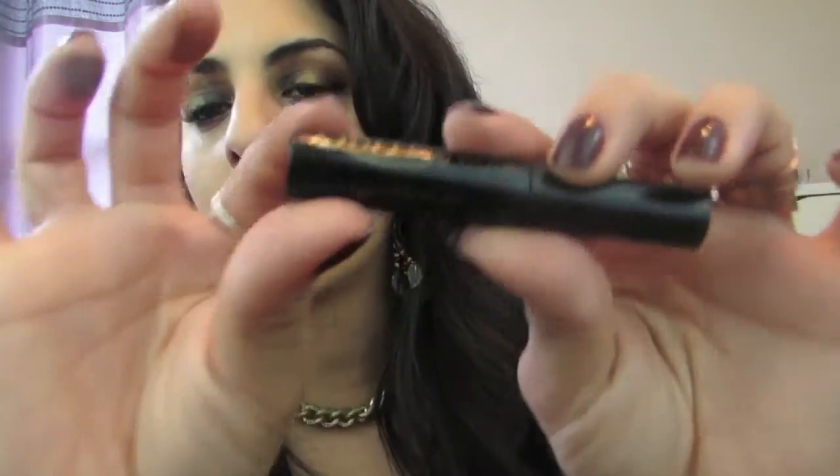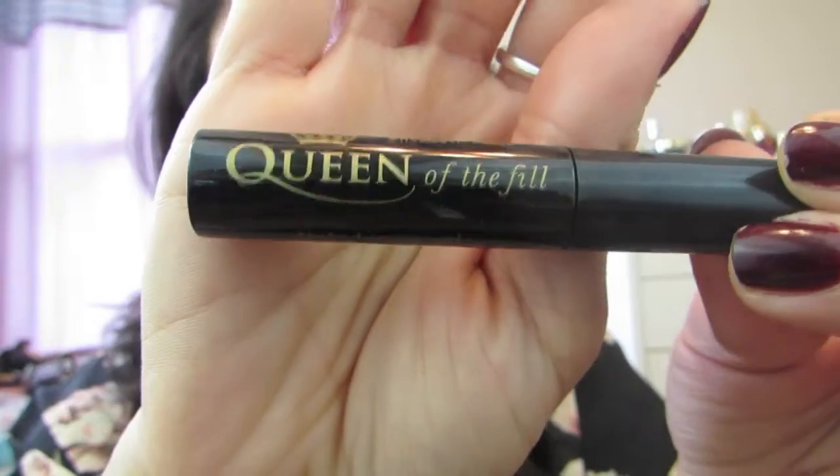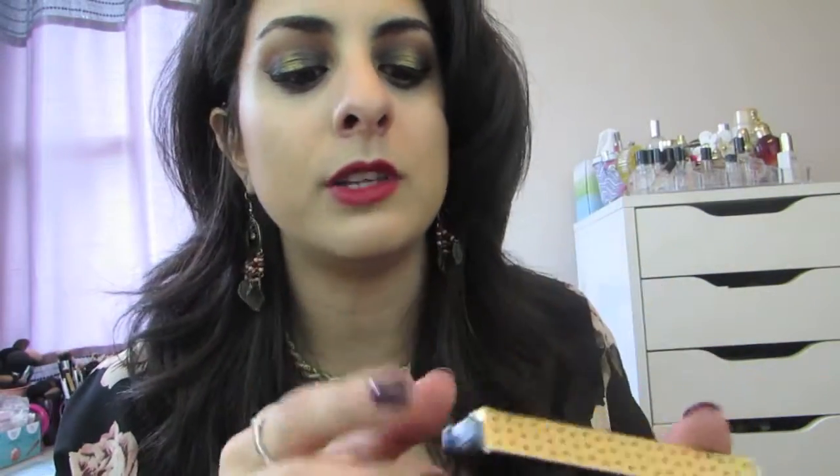The next product that I received is the Elizabeth Mott Queen of the Fill Tinted Brow Gel in Medium Dark, which is this guy right here. It came in a little box like this and I like reusing these boxes — I cut them in half and tape them all together and put them in my lipstick drawer.